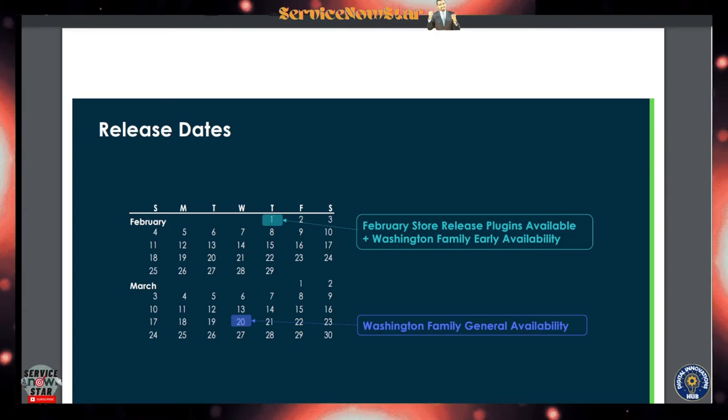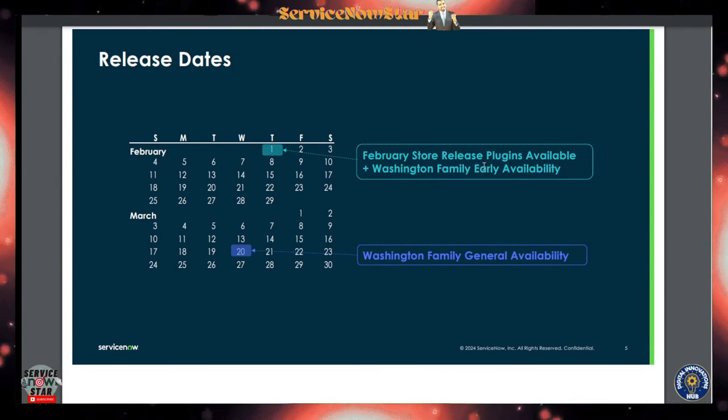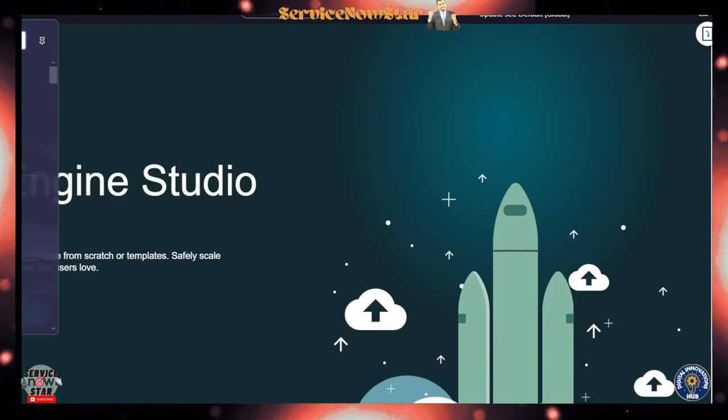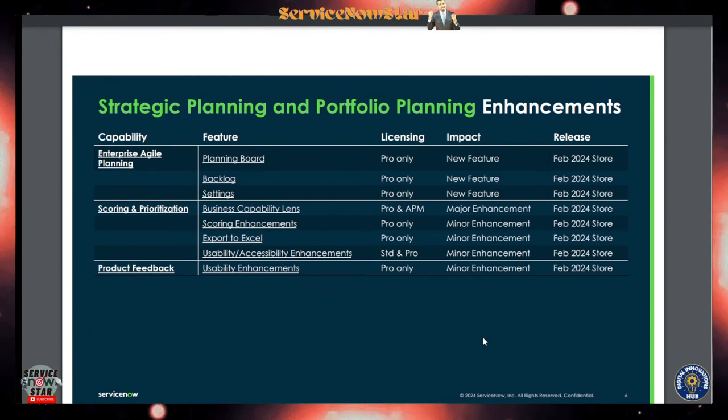On release dates: in February, the store release plugin became available for the Washington family as an early availability. March 20th is when Washington DC will be available for general availability. You can go ahead and use your personal developer instance to upgrade to the latest release now, but the general population gets access on March 20th.